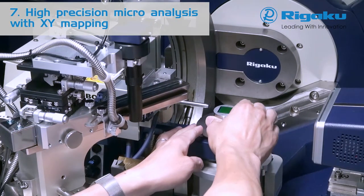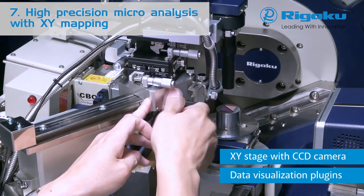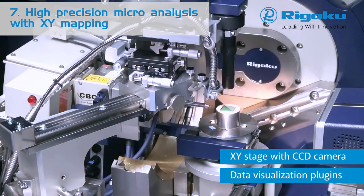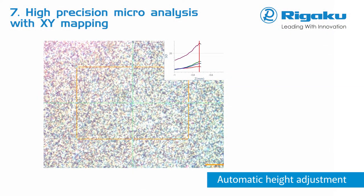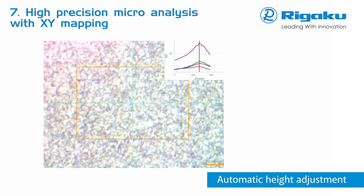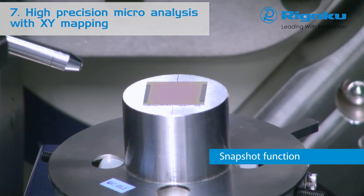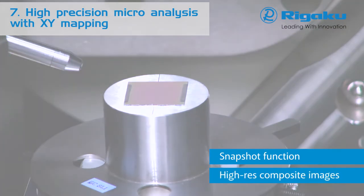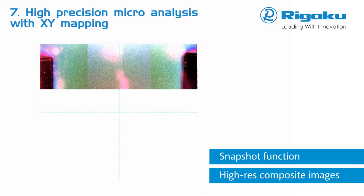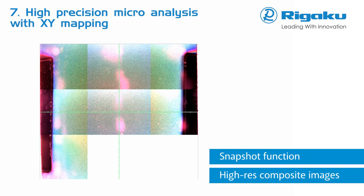With the high-precision X-Y stage, CCD camera, and dedicated light source, samples are easily mounted and visualized in high resolution. Automatic height adjustment of specimens may be performed using camera focus. In the histogram chart, the degree of focus is displayed. With the snapshot function, multiple high-resolution images are stitched together to form a large composite image, making it possible to obtain a complete overview image of a sample and allowing easy inspection with high magnification.